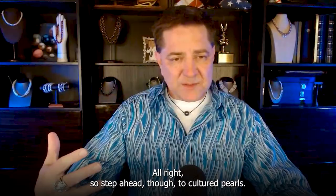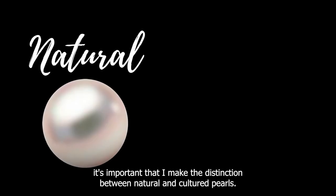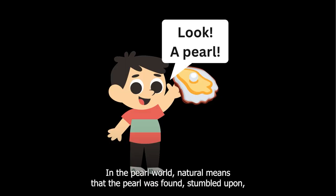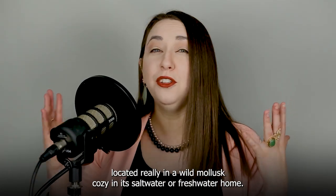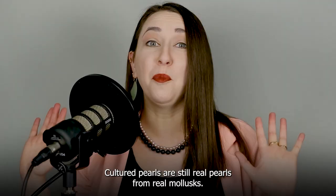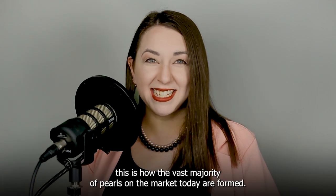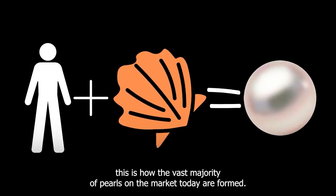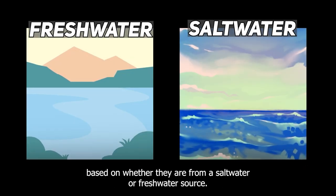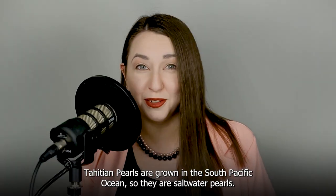Step ahead to cultured pearls — when did they start in Tahiti? For all my pearl nerds out there, it's important to make the distinction between natural and cultured pearls. In the pearl world, natural means the pearl was found in a wild mollusk, cozy in its saltwater or freshwater home. Cultured pearls are still real pearls from real mollusks, but as a result of human intervention, usually at a pearl farm — this is how the vast majority of pearls on the market today are formed. Within both the natural and cultured categories, we distinguish pearls based on whether they are from a saltwater or freshwater source. Tahitian pearls are grown in the South Pacific Ocean, so they are saltwater pearls.